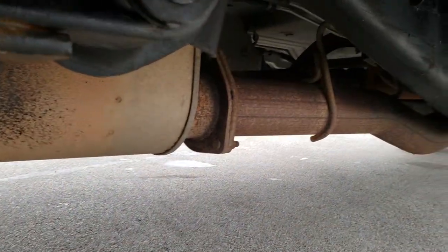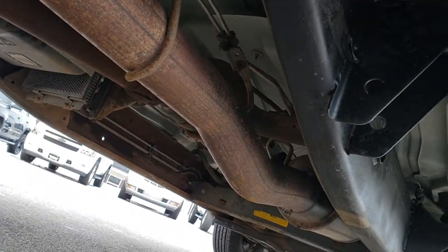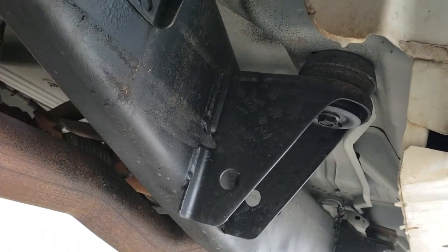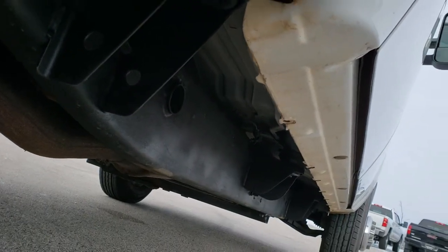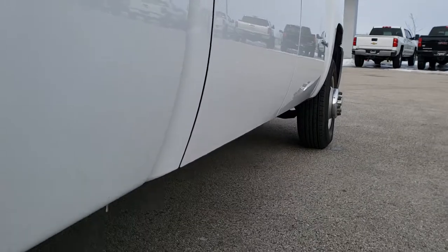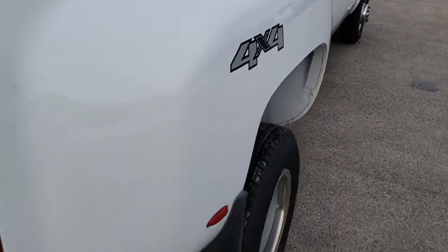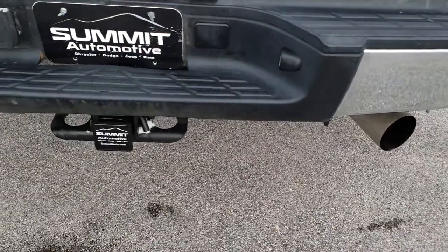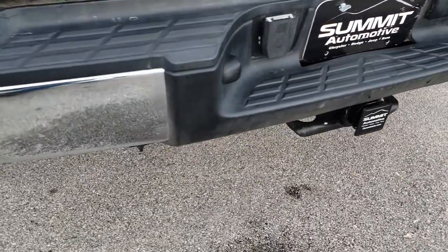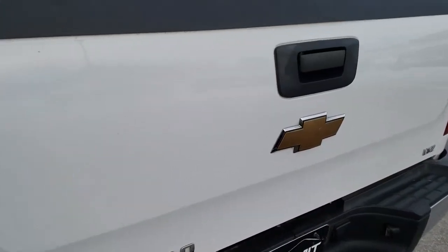We did undercoat this truck. It has all the remaining factory exhaust. Very clean all the way underneath, and the lower rockers are very, very nice as well — didn't see any corrosion. As we come around to the back of the truck, the rear bumper is in nice shape and the tailgate is in nice shape as well.